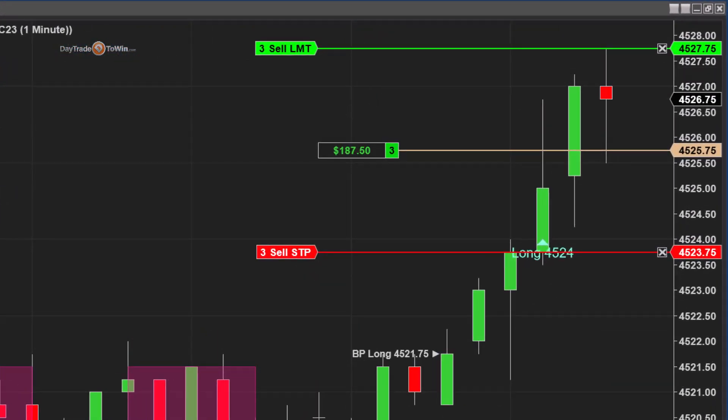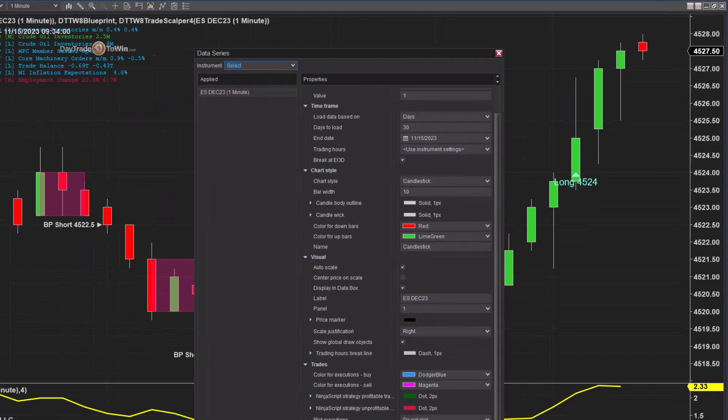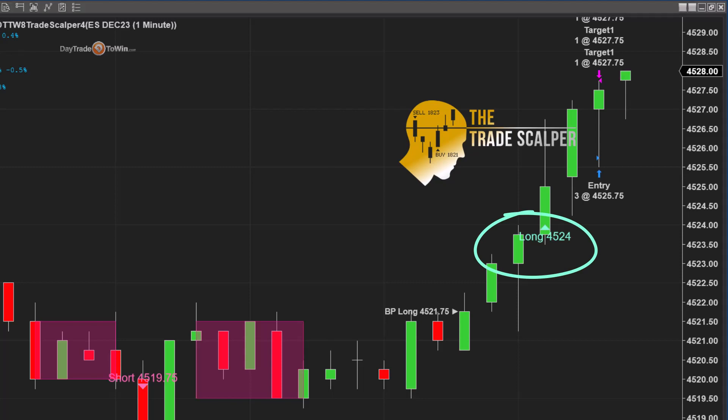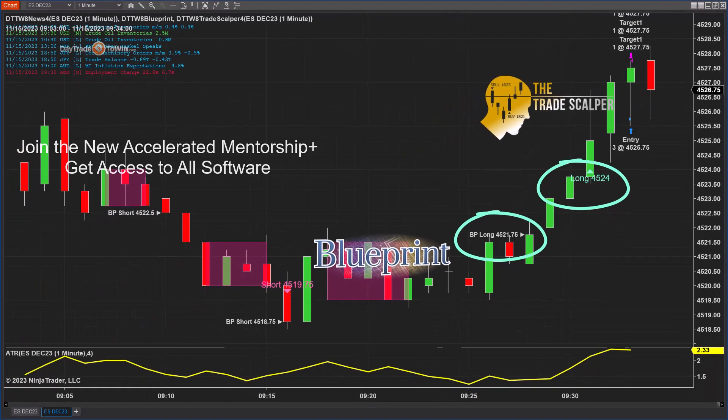As long as you use some basic strategies to manage the trade — for example, how long are you going to hold, and whether to use a stop — those things are all very important. Let me add the text and marker here to show you the very specific entry and exit. The Trade Scalper signal indicated to go long at 4524, or within that area. I didn't get a very good fill as I was explaining the video, but you do want to follow the signals as close as possible — 4524.50 or 4524.25 is fine, within a tick or two. The Blueprint long at 4521.75 was also a pretty good signal.